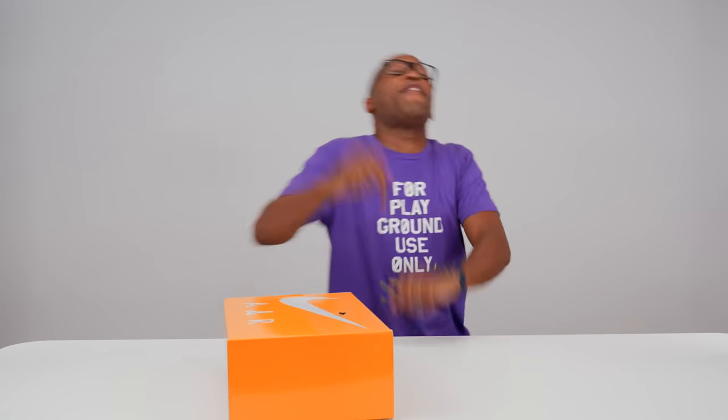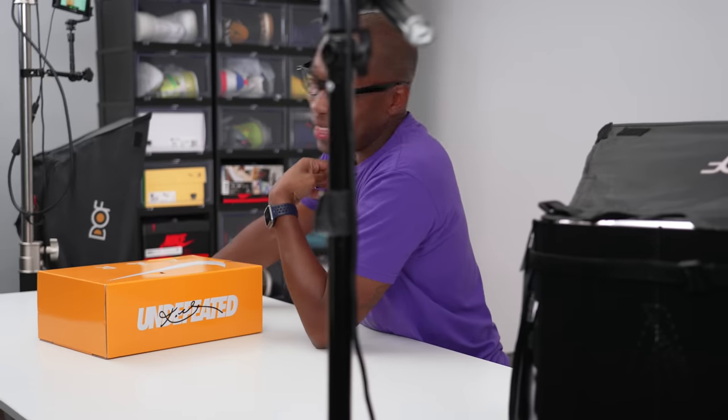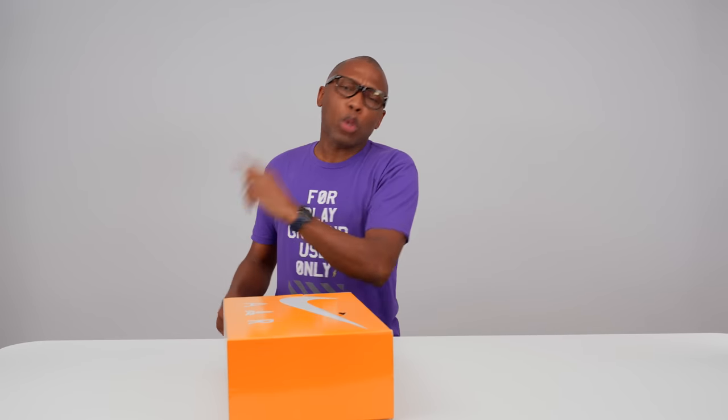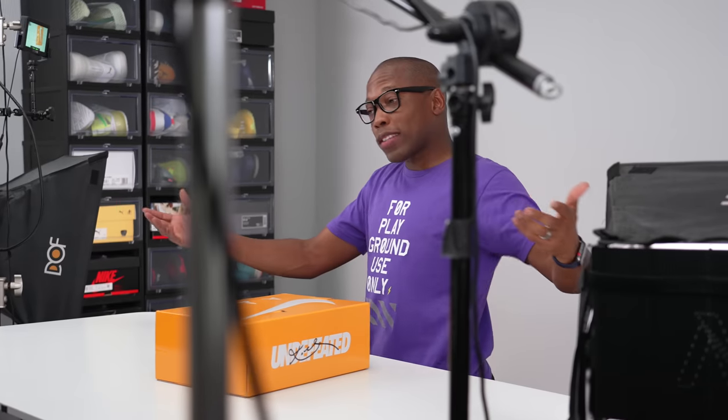Hey guys, Pop and Jock State here, back with another unboxing. Today I have something I'm very excited to show you — you may have already seen it, but I'm going to show it anyway because I got super excited about it. I didn't think I was going to be able to get a pair, but I won the raffle. Big shout out to the folks over at Undefeated — not that they know who I am — but that's how I was able to secure a pair. From what I understand, a lot of people actually won the raffle, so congrats to everyone that was able to secure a pair.